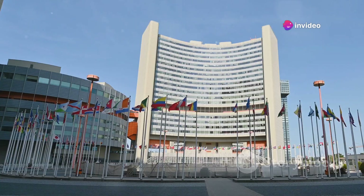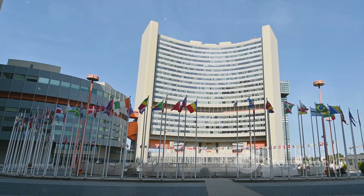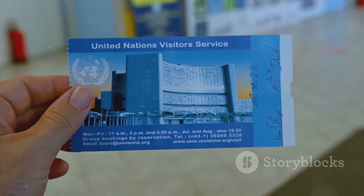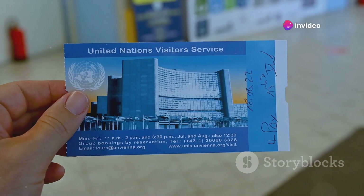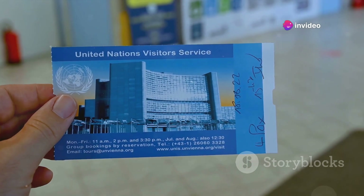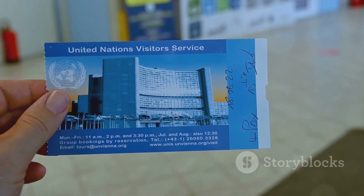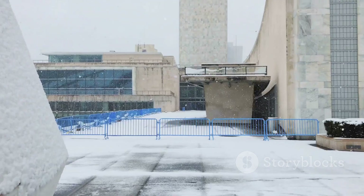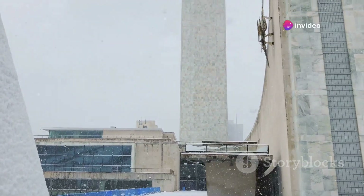The role of international bodies cannot be understated. The United Nations, through its Security Council, often addresses nuclear non-proliferation and disarmament issues. Meanwhile, the International Atomic Energy Agency, or IAEA, acts as a watchdog, promoting safe, secure, and peaceful nuclear technologies. The IAEA conducts inspections and monitors nuclear facilities to ensure compliance with safety standards and treaty commitments.